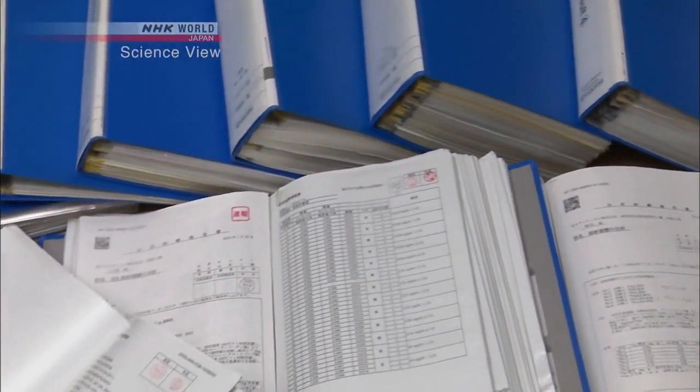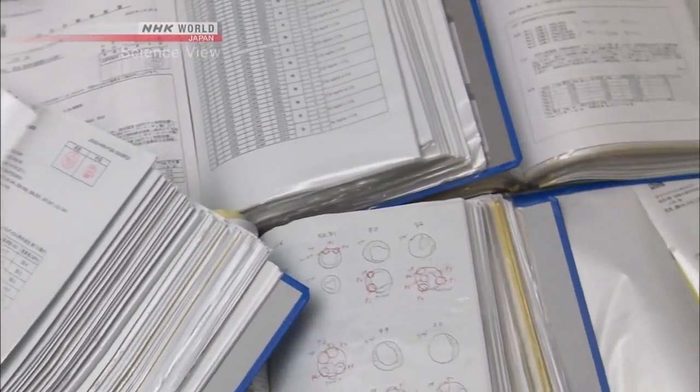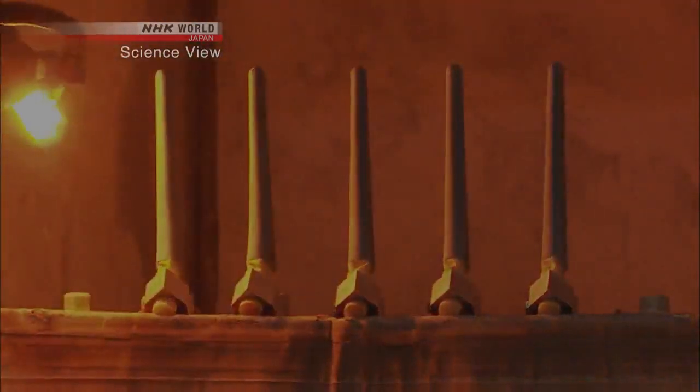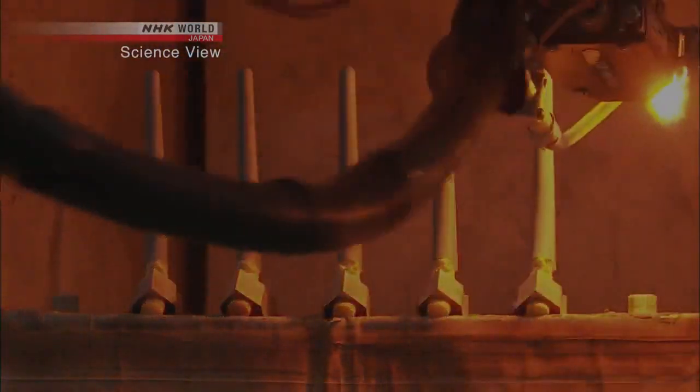To solve this problem, the Takumi carefully adjusted the quantity of silver mixed into the powder, as well as the force and speed of spraying. After numerous experiments, the Takumi finally succeeded in evenly coating the prosthetic surface by blowing the powder at around 3,000 degrees Celsius, melting it en route.